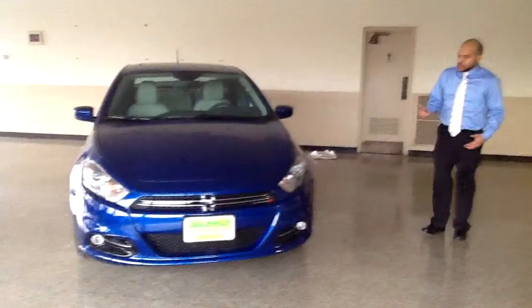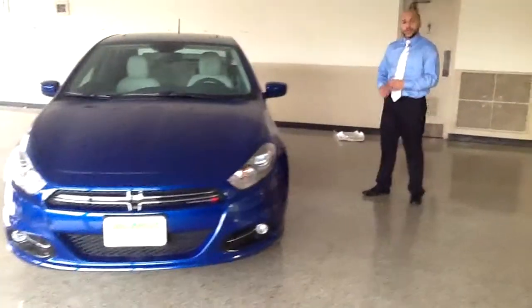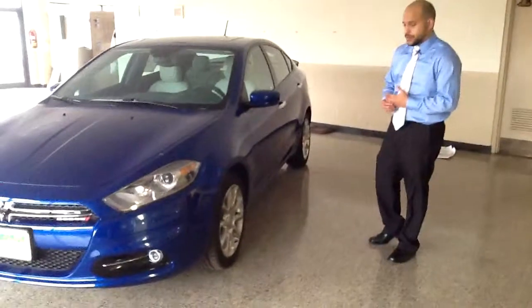Now as we come around the side, you'll notice this particular one comes with 18-inch wheels, but it's available in wheel sizes anywhere from 16 up to 18, and even offers class-exclusive hyper black aluminum alloy wheels.